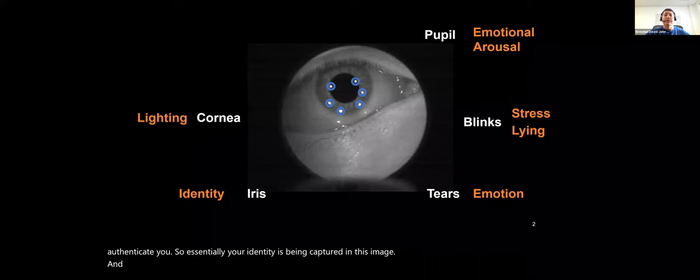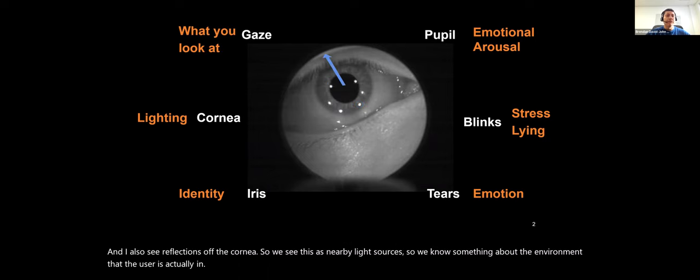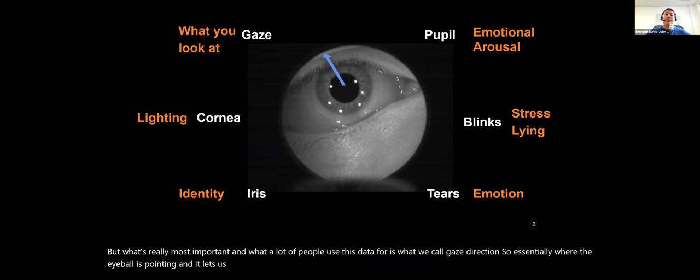I also see the iris — that region just outside the black pupil. This is really important because it's the identity of the user. The iris is what we call a gold standard biometric; it can be used to identify and authenticate you. I also see reflections off the cornea from nearby light sources, telling us something about the user's environment. Most importantly, we have gaze direction — essentially where the eyeball is pointing — telling us what the user is looking at, thinking about, and what they might do next.